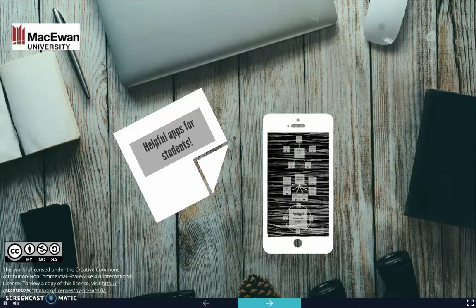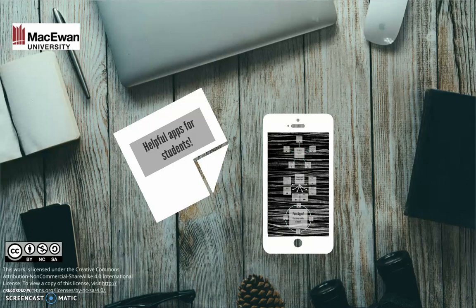It wasn't that long ago that smartphones were thought to be the bane of education, distracting students from their studies and frustrating instructors who found themselves competing with touchscreens for their students' attention. But while common rules of respect and decency still apply in the classroom, smartphones are no longer the enemy of learning. In fact, there are a lot of useful apps out there that can actually help you study, stay organized, or just take a healthy mental break once in a while.